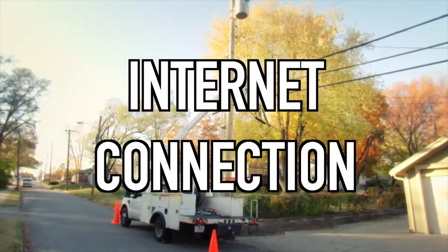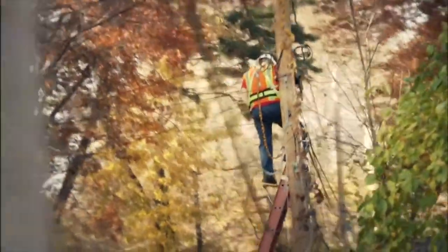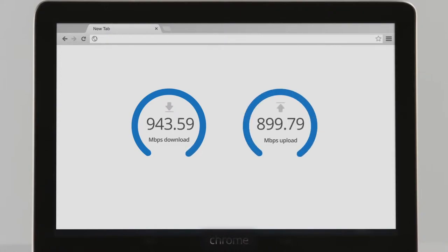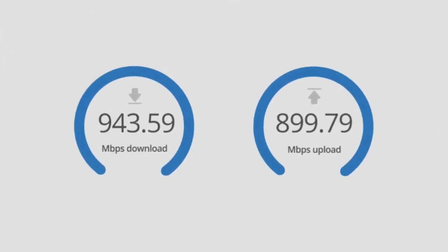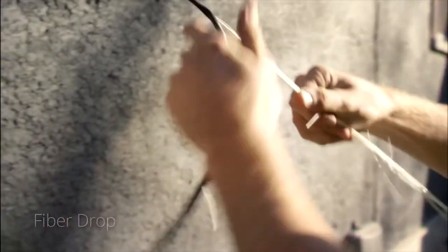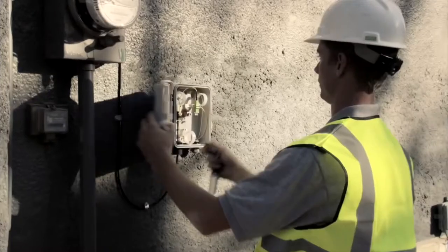No computer is complete without a good internet connection. In 2012, Google started a service called Google Fiber, which offers internet connection with speeds up to 1000 Mbps — 1000 Mbps up and 1000 Mbps down. Google Fiber uses optic fiber for transmission, rather than traditional copper wires, and is also resistant to electromagnetic interference.